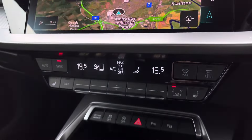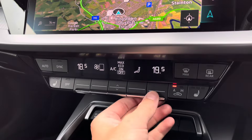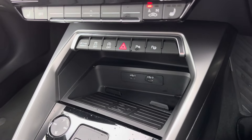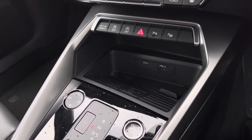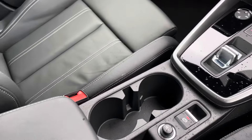You've got dual zone climate control, perfect if you're wanting different temperatures for each passenger. Front heated seats as well, keeping you nice and warm. The Audi phone box allows you to wirelessly charge your smartphone device whilst driving — fantastic for on the road. Start-stop, the S-Tronic gearbox, and your leather centre armrest with storage underneath there as well.